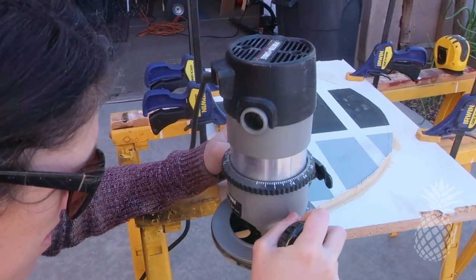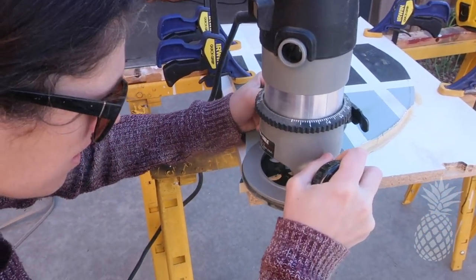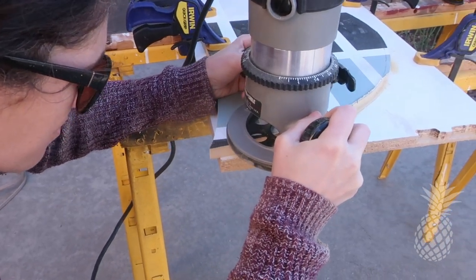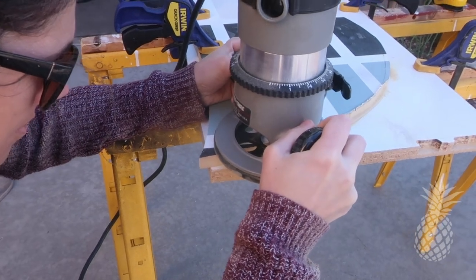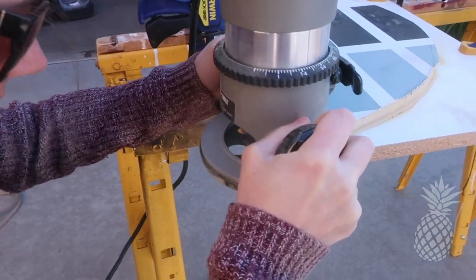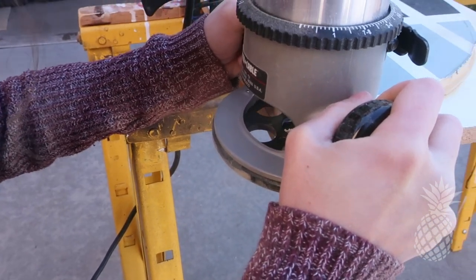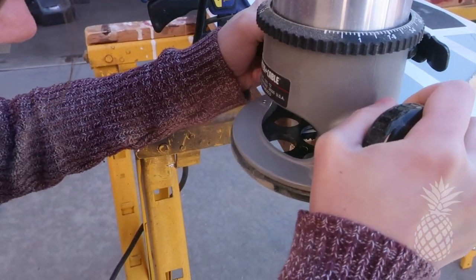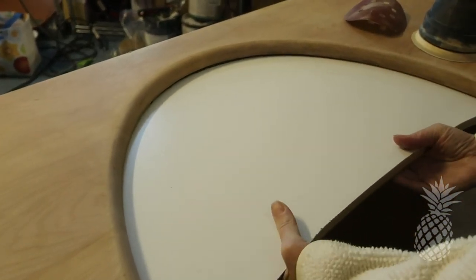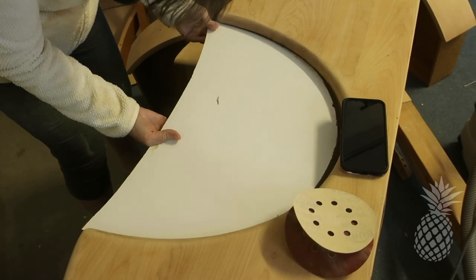Normally with a router you use a guide and just follow it to route nice and straight. But unfortunately, because this is a curved piece, I had no way to create a curved guide — at least not that I knew of. So instead we sketched about a quarter inch all the way around the tray and very slowly, little by little, I free handed the router. It took a few tries — we had to test it in the vanity where it didn't fit and had to go back — but we eventually got it to fit perfectly.